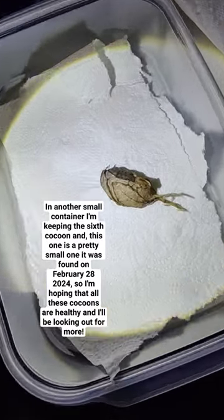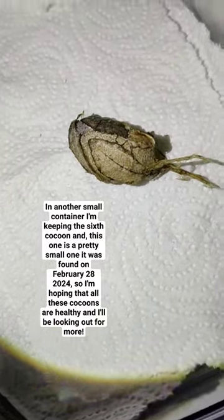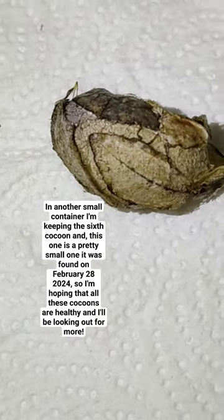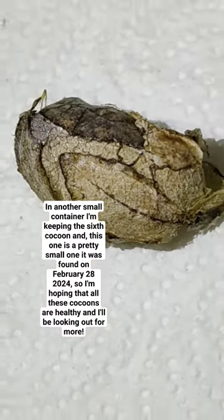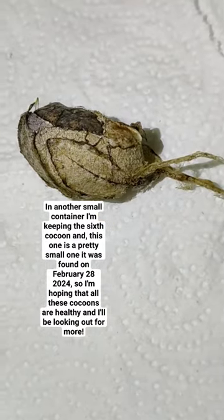In another small container, I'm keeping the sixth cocoon, which is a pretty small one. It was found on February 28th, 2024. I'm hoping that all these cocoons are healthy and I'll keep looking out for more.